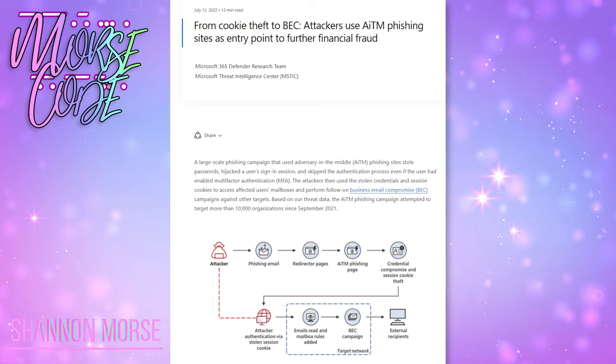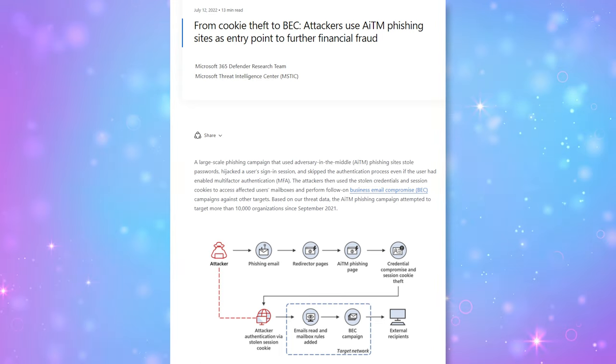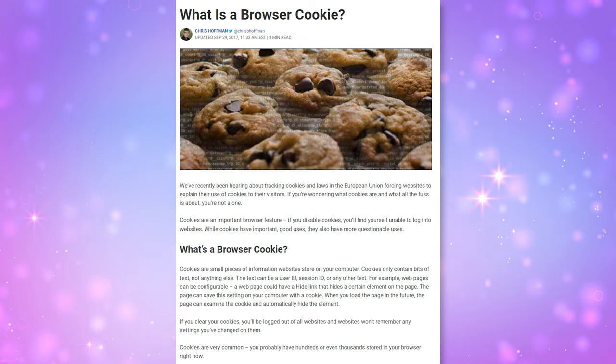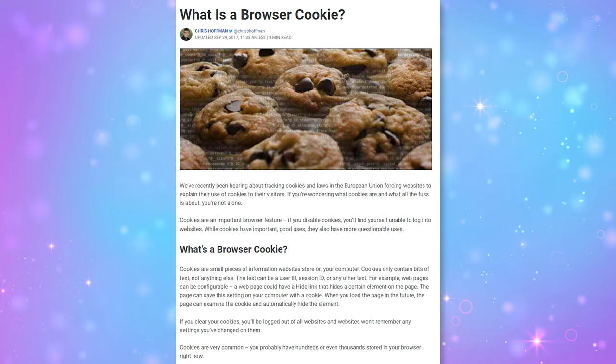These are great for convenience, but in the past year we've seen a big uptick in attacks using these bits of information to bypass two-factor authentication. Cookies are these little files that are stored by the browser and can be used for authentication. That's a common way for websites to handle your login.